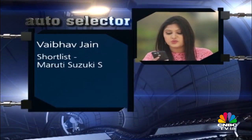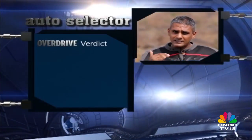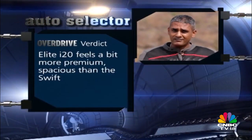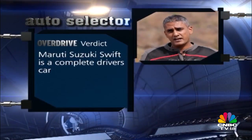Our final question comes from Vaibhav Jain, who wants to buy his first car and is torn between the Maruti Suzuki Swift and the Hyundai Elite i20, with priorities of low maintenance, good power, comfort and safety. Shumi says neither is a bad car — the i20 sits slightly higher in positioning, offering more space and features, making it the better all-round family hatchback. However, if you enjoy driving, the Swift has always been the cornerstone of a family hatchback that knows how to handle corners. Whether you pick the Swift or i20, you can't really go wrong.